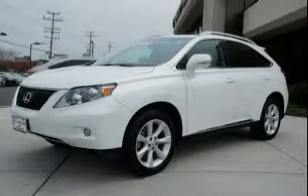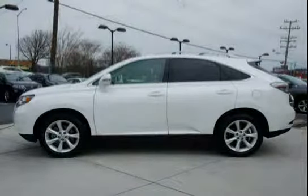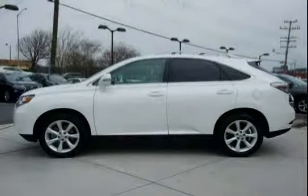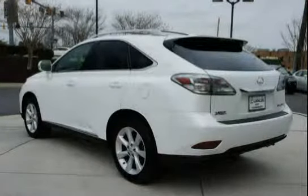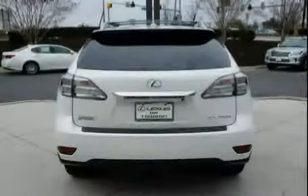This 2012 Lexus RX 350 is equipped with WITRAM, navigation system, all-wheel drive, side impact door beams, power rack and pinion steering with PWR assist, leather wrapped shift knob, and a 6-speed automatic electronically controlled transmission with intelligence incorporated.